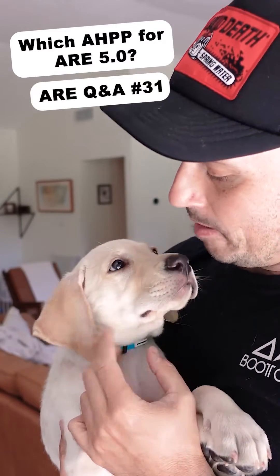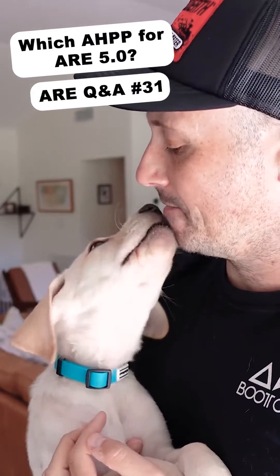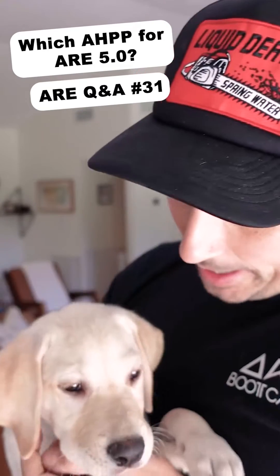Hey guys, today I have our new dog, Charlie, who's going to help us answer today's question. Charlie, someone wants to know which version of the Architect's Handbook of Professional Practice should they get, or AHPP as we like to call it.